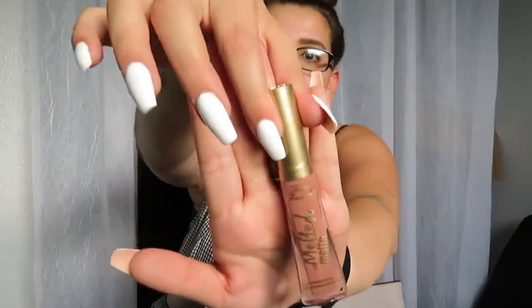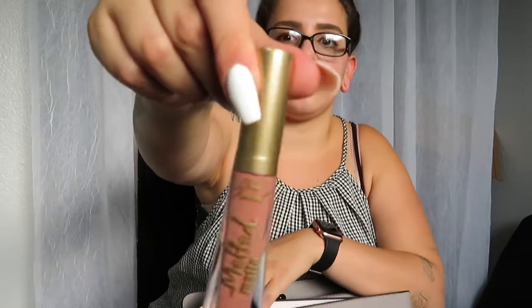My newest addition is the Too Faced Melted lipstick in the color Cool Girl. I love it — it's so pretty. The packaging is heavy but once you take it off it's not as heavy. It smells good and it actually stays on your lips for a good amount of time. I spent $22 on it — I kind of regret it. It's a really pretty color but I don't think it's worth $22.